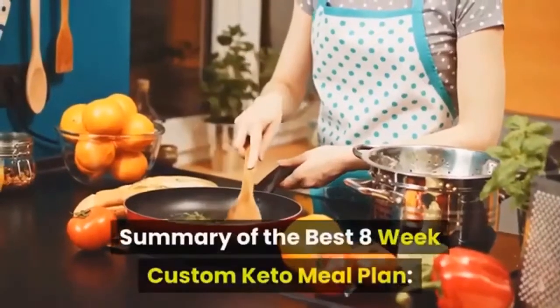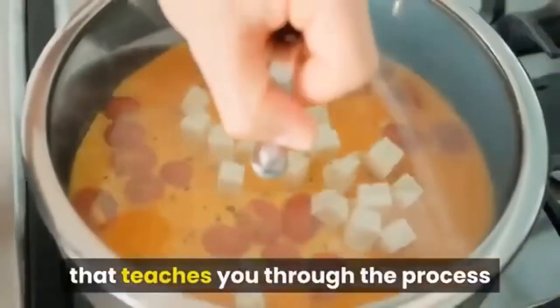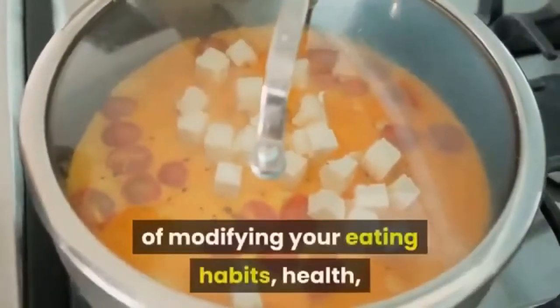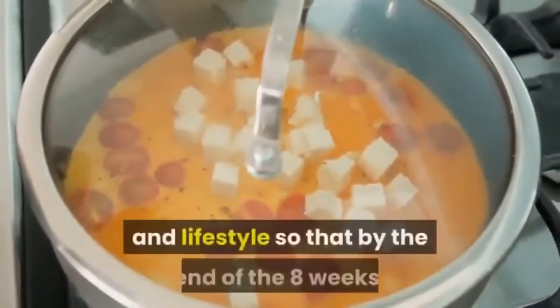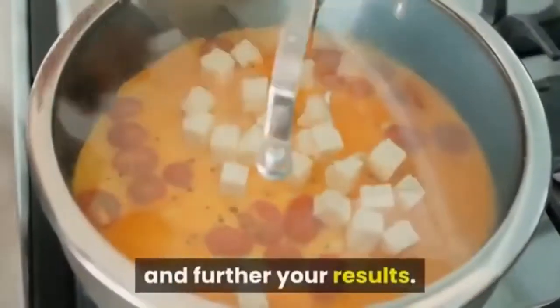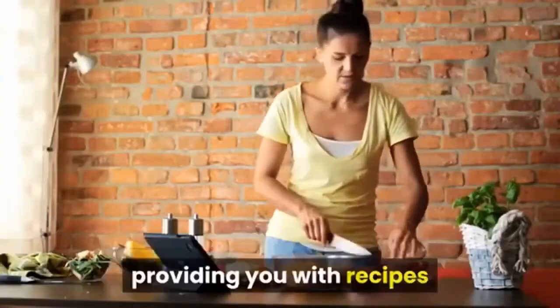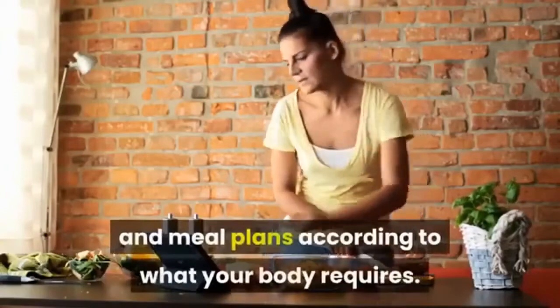Summary of the best 8-week custom keto meal plan. The 8-week custom keto diet plan is a complete program that teaches you through the process of modifying your eating habits, health, and lifestyle, so that by the end of the 8 weeks you'll know accurately what to do to continue on and further your results. It's customized based on your particular knowledge and goals.